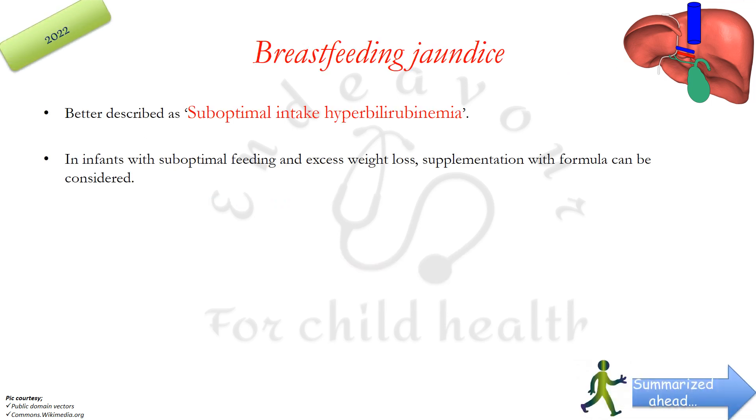Another important recommendation is that AAP has rechristened the term 'breastfeeding jaundice' to 'suboptimal intake hyperbilirubinemia,' which is self-explanatory — the baby's intake of breast milk is inadequate, causing jaundice. It also says that infants who have developed or are at risk of developing this condition, i.e. those with suboptimal feeding or excessive weight loss, may be considered for supplementation with formula milk depending on risk factor assessment, instead of depending on breast milk alone.